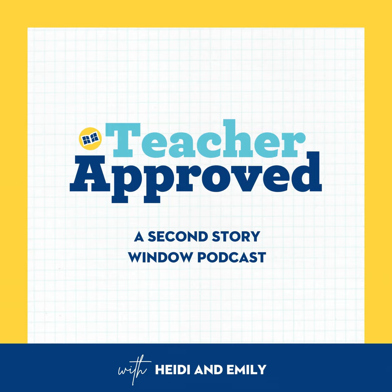This is Episode 18 of Teacher Approved. You're listening to Teacher Approved, the podcast helping educators elevate what matters and simplify the rest. I'm Heidi, and I'm Emily. We're the creators behind Second Story Window, where we give research-based and teacher-approved strategies that make teaching less stressful and more effective. You can check out the show notes and resources from each episode at secondstorywindow.net. Let's get to the show!